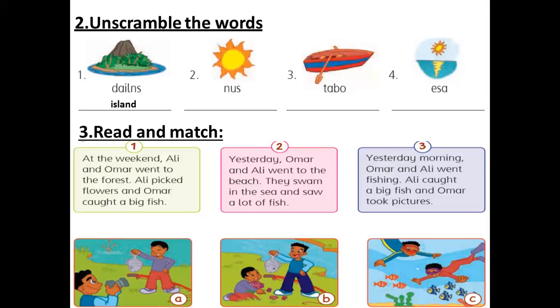Number two now. What's the word for number two here? I'm waiting for your answers. Yes, sun. S-U-N. Number three. What's the picture here in number three? Very good. Boat. B-O-A-T.